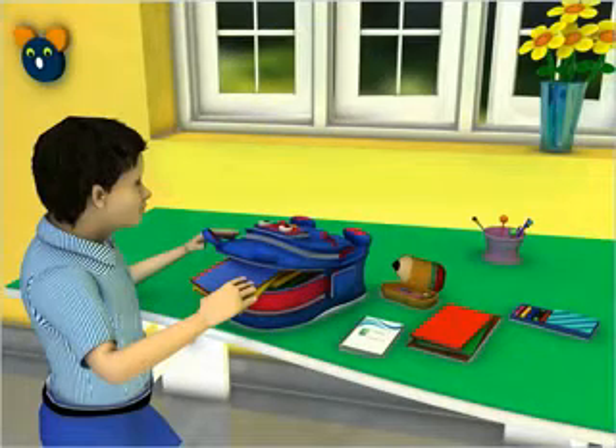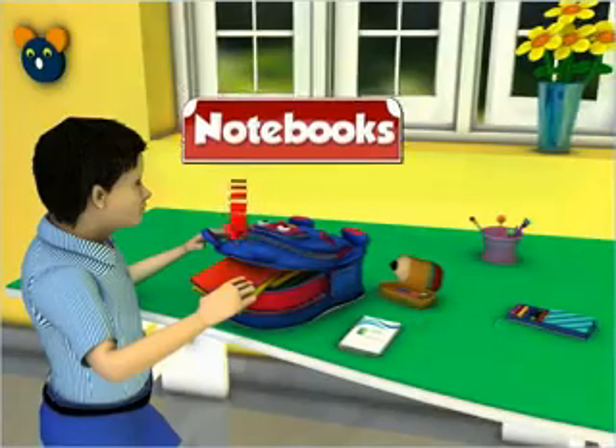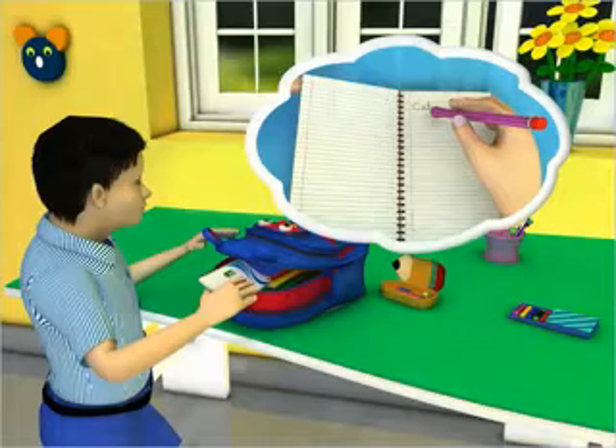Mohit first puts inside the bag his textbooks, notebooks and his school diary. He needs these things for reading and writing.